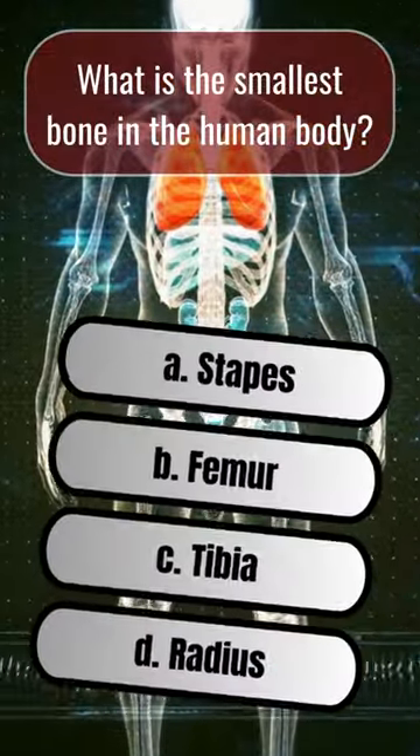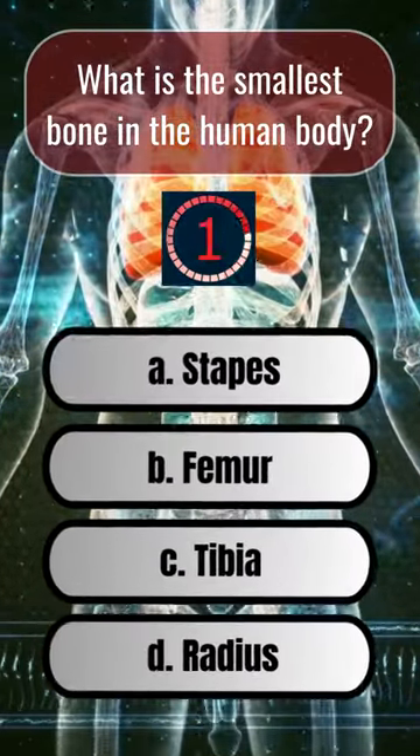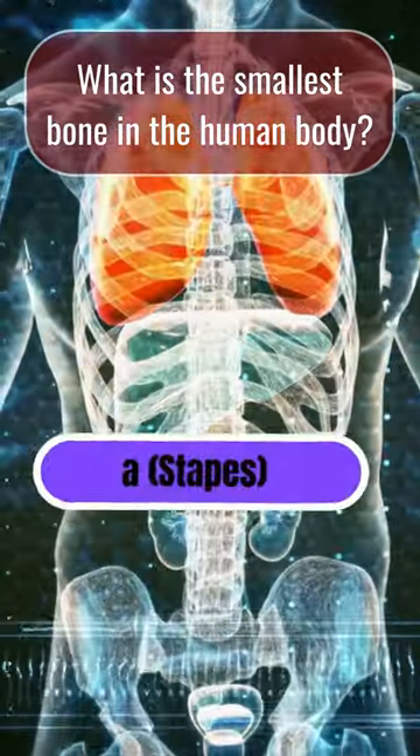What is the smallest bone in the human body? A. Stapes.